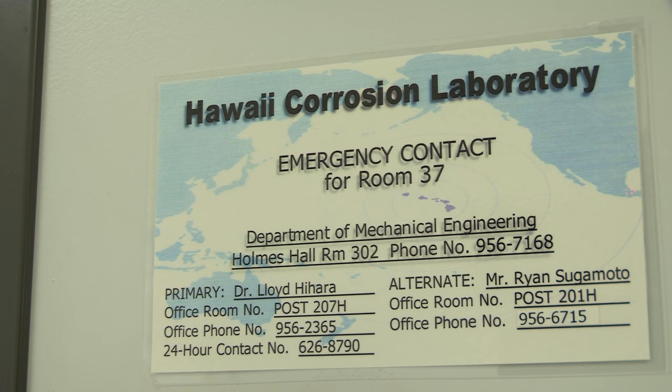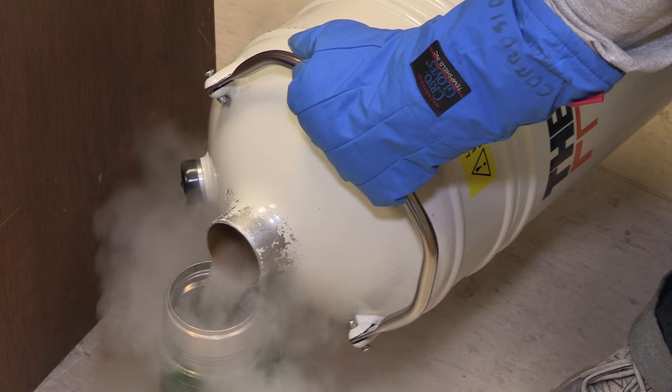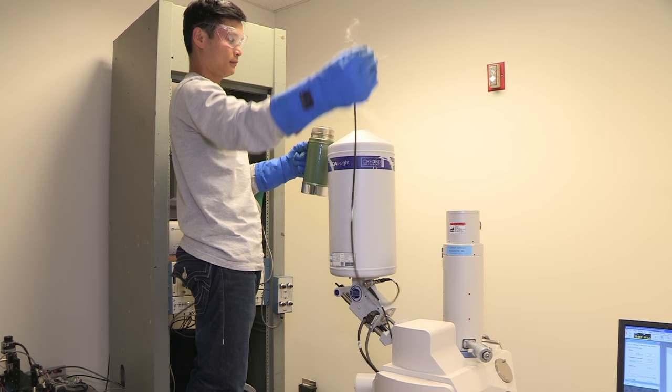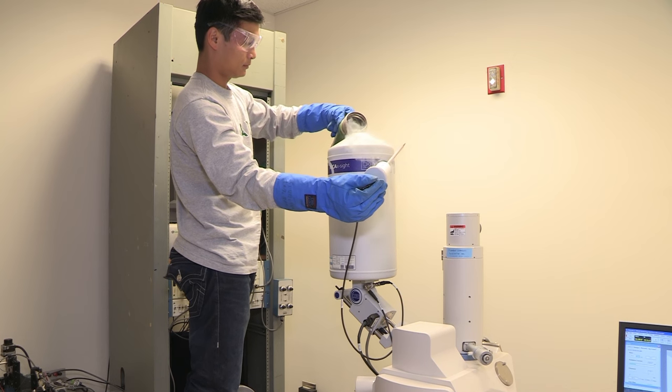The primary goal of the Hawaii Corrosion Laboratory is to study the correlation between accelerated corrosion testing in the laboratory with corrosion performance in the natural environment. The emphasis is to correlate the natural exposure results with the more accelerated corrosion lab experiments. We also study the fundamental mechanisms using electrochemical experiments as well.